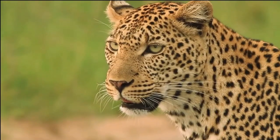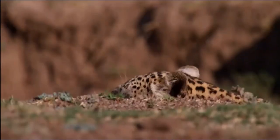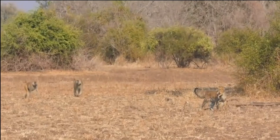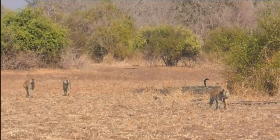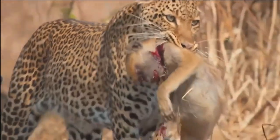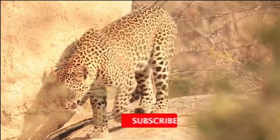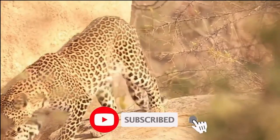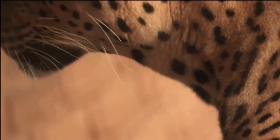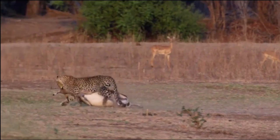They have the ability to navigate through diverse landscapes and utilize natural hiding spots, including trees and rocky outcrops, to rest and observe their surroundings. While the African leopard population is widespread, their numbers can vary significantly within different regions due to factors such as habitat loss, human-wildlife conflicts, and illegal hunting. Efforts are being made to protect and conserve these iconic predators and their habitats to ensure their long-term survival.